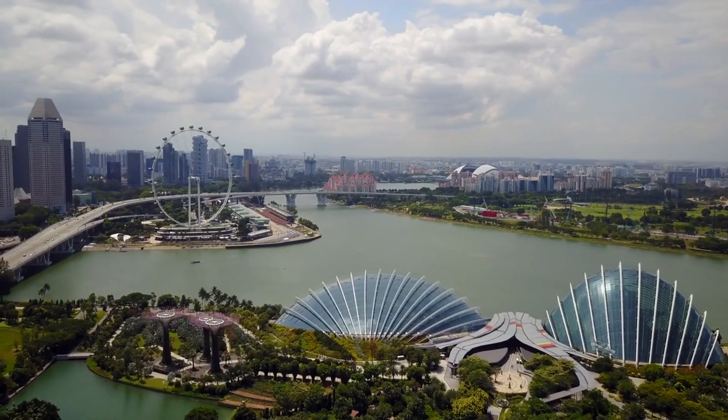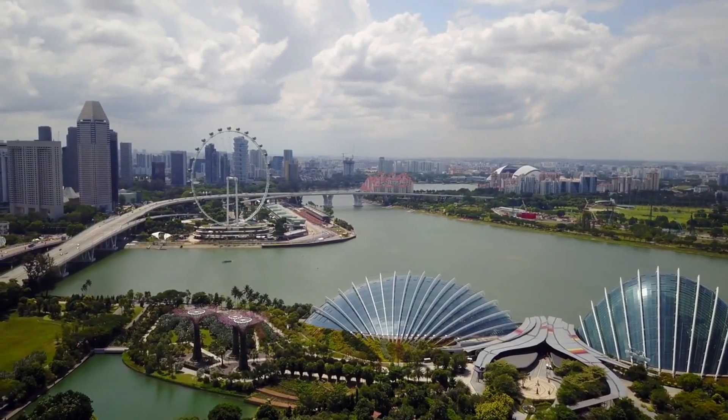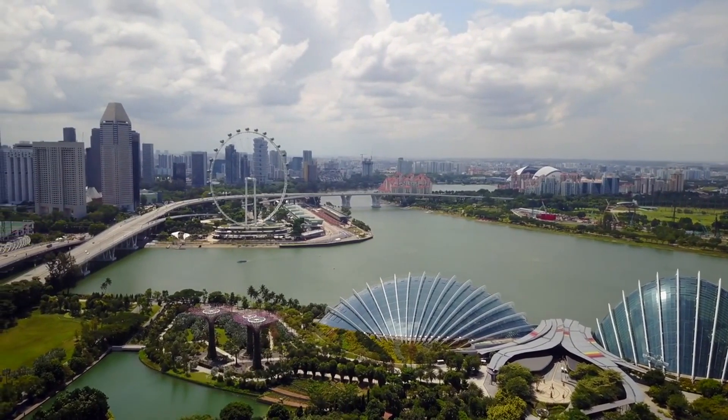Welcome to our ultimate guide on discovering the best landmarks in Singapore. Let's start our journey by exploring the iconic Gardens by the Bay.